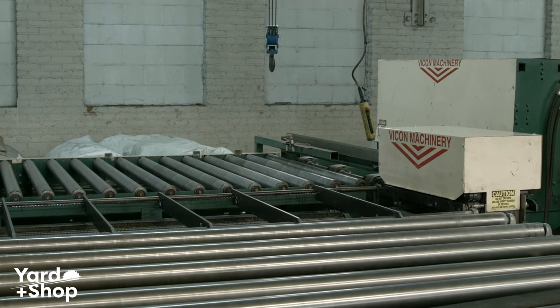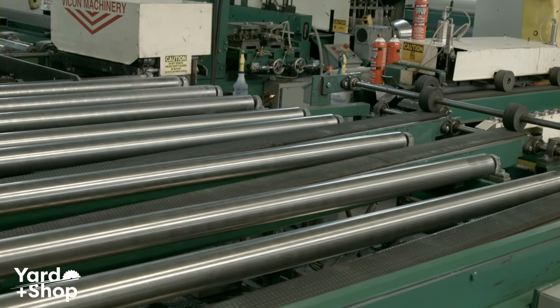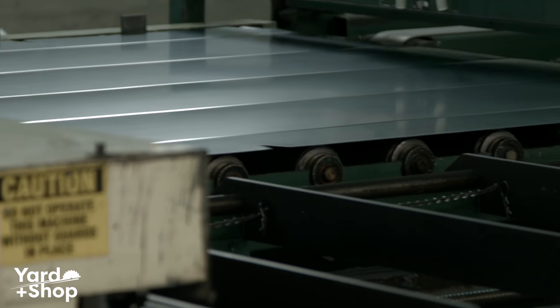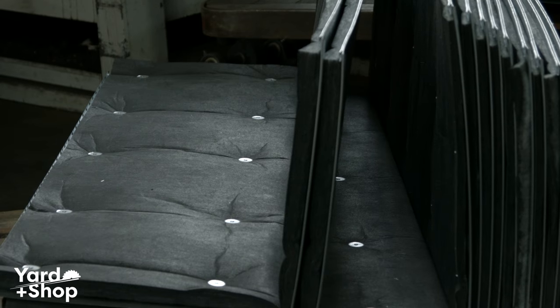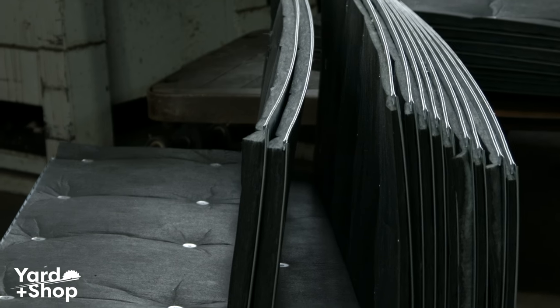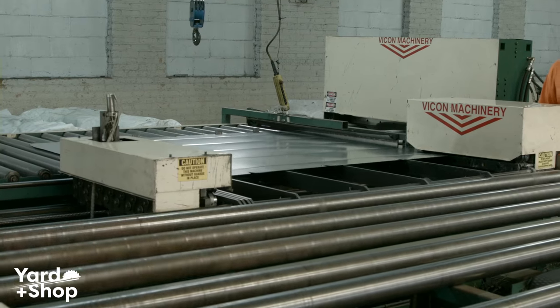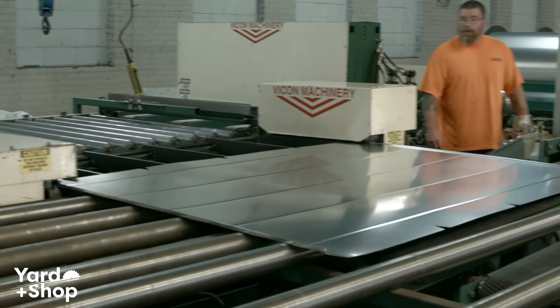This is what's called a coil line. This machine takes 5-foot, 60-inch wide coils that weigh about 10,000 pounds on one end. And after it goes through all the series of roll formers and insulation, out the other end you've got 5-foot ductwork. All of that is done automated on this machine. We actually have two coil lines, and this is the newer of the two.